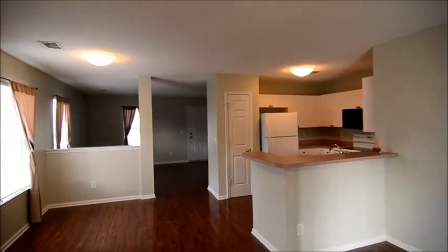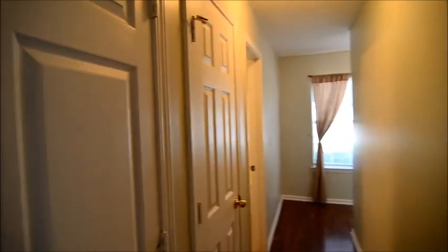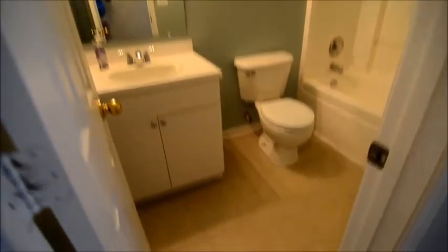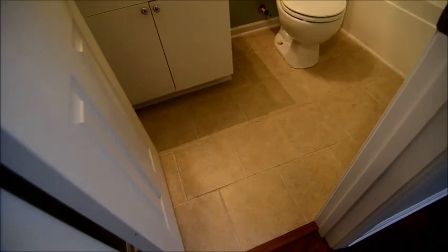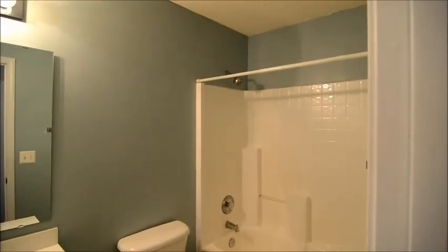Then heading back inside, we'll take a look at the bedrooms and bathrooms in this home. Off the hall here, there's a coat closet. You can see those hardwood floors continue on down the hall — basically in the main living area and also in the master bedroom. There are a couple of closets: a linen closet and a larger storage closet. Then we have our first of two bathrooms, a full bath. You have a single vanity, nice tile flooring, and a shower and tub.